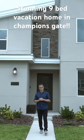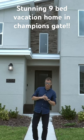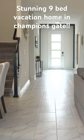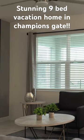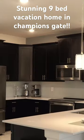Hi, I'm Andy Neil, and today I'm at this beautiful home behind me at Champions Gate — nine bedrooms, everything for the family, the perfect vacation home. Welcome inside this stunning nine-bedroom vacation home here at Champions Gate. Everything in this property comes with it; there's over a hundred thousand dollars worth of furnishings. Let's go take a tour.